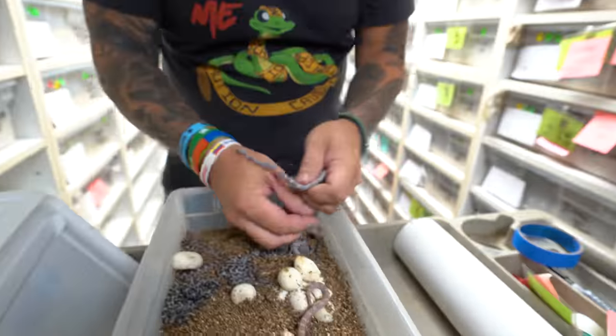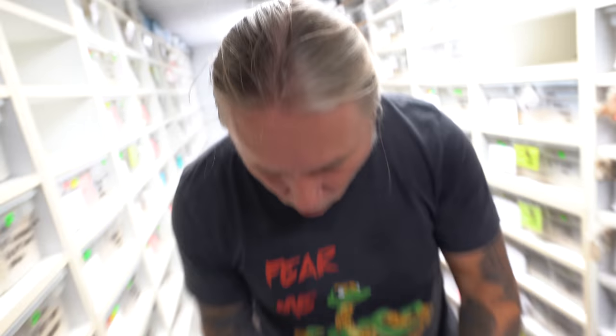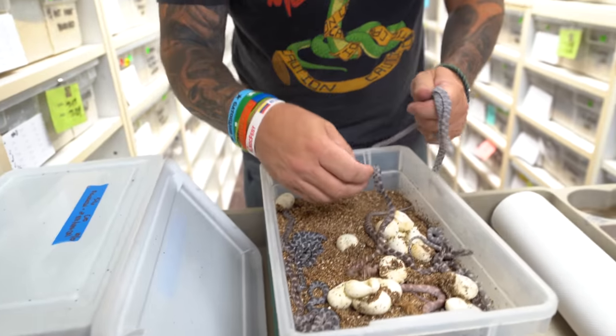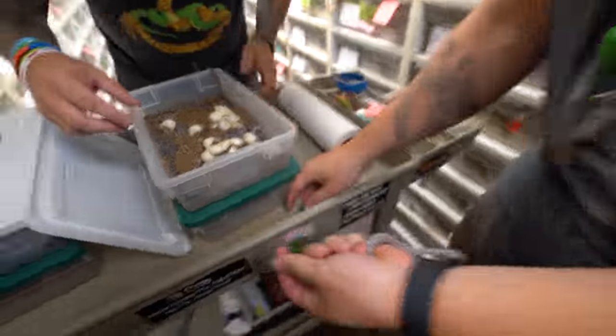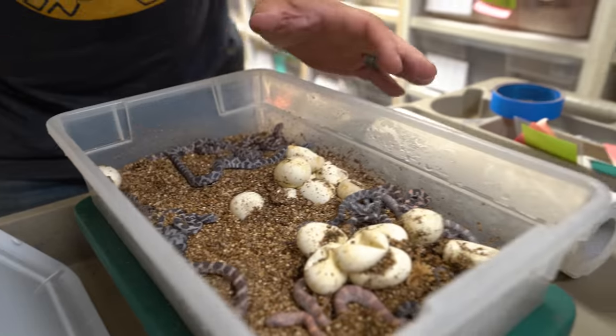There's one, there's two, and there's even three ghosts, sun-kissed - they're going all over the place now. We have some anerythristic corn snakes here, we have some other things. They're gonna go all over the place!